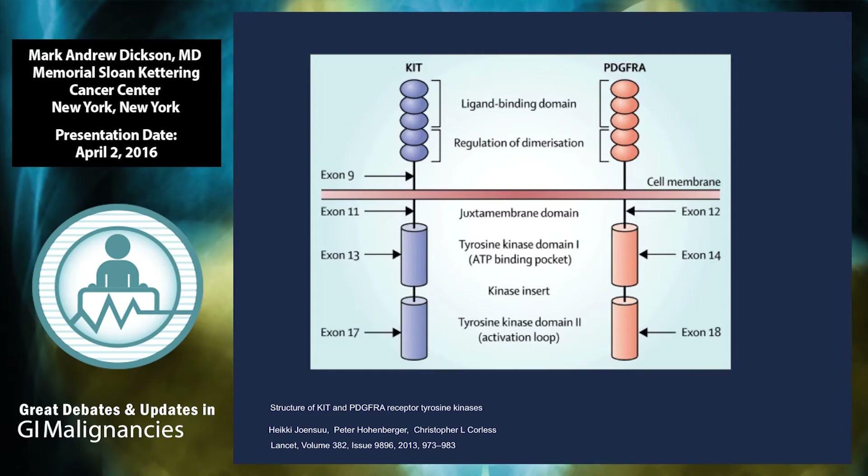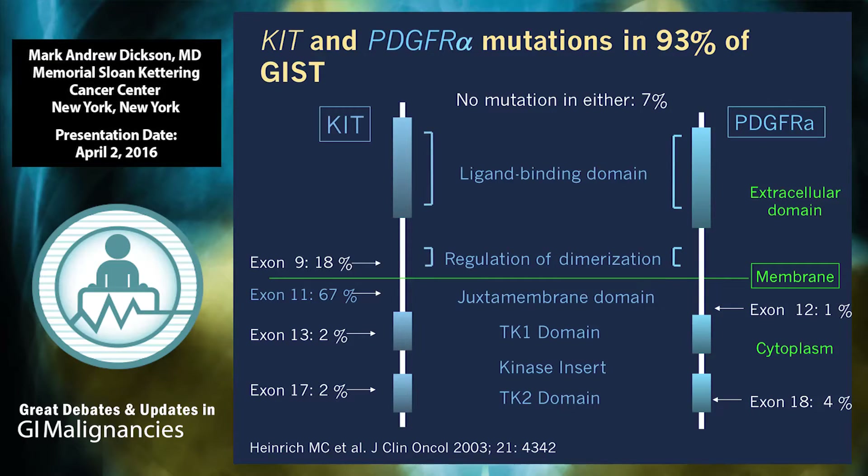The vast majority of these tumors have activating mutations, most often in KIT, which is shown on the left, and if not in KIT, then in PDGFR-related receptor tyrosine kinase, with some important exceptions which we'll come to later. These activating mutations are found in certain hot spot areas, particularly exon 9 and exon 11 of the KIT protein, and also in the PDGFR gene as shown on the right. All of these, conveniently enough, are quite sensitive to imatinib therapy.